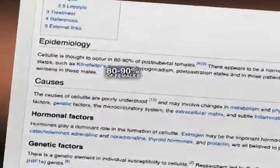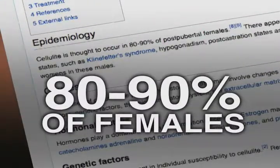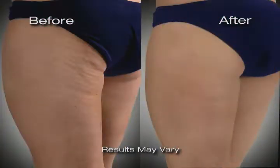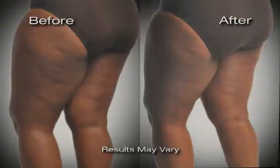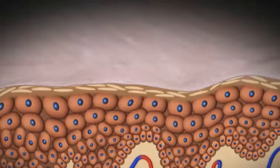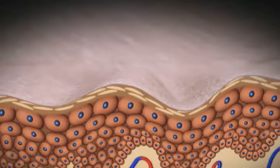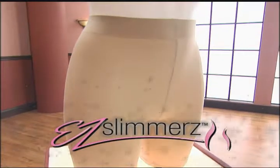Cellulite — such an embarrassing problem. According to medical reports, most women have it. That's why every woman needs Easy Slimmers. It doesn't matter your size, your weight, your age — we get that ugly, dimply skin. Cellulite is basically fat deposits that push against the surface of our skin, and there wasn't much you could do about it until now with our incredible breakthrough shapewear. Tell me, Miranda, how does Easy Slimmers actually work?